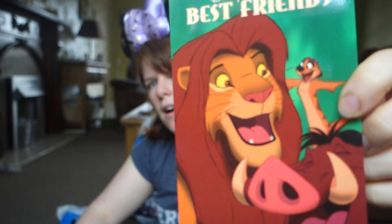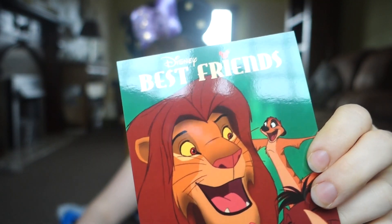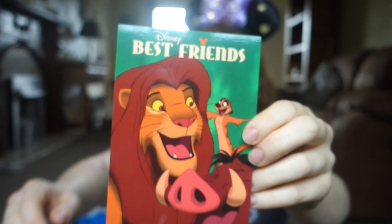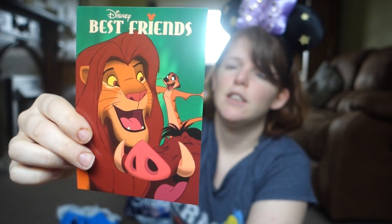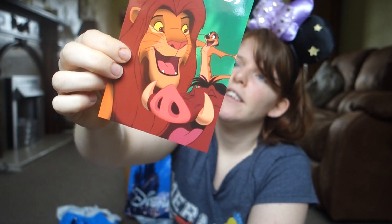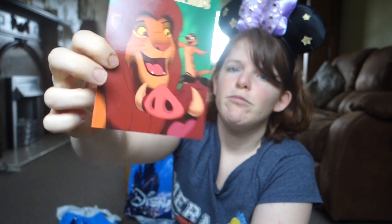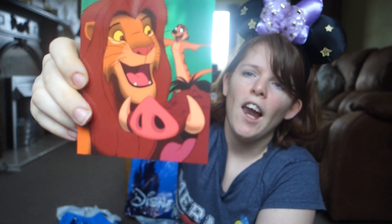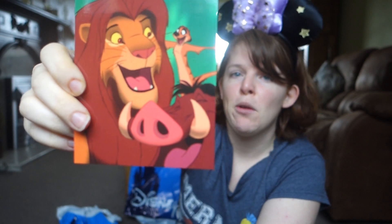I also got this postcard with Simba, Timon, and Pumbaa — it says 'Best Friends' on it and I'm going to put it in my scrapbook to document my trip. This would have cost one euro fifty with the discount. I'm trying to decide which one of me, Matt, and Mitch is who — I think I'm Simba, Matt might be Timon, so that leaves Mitch with Pumbaa, sorry Mitch! The total for all of that with my annual pass discount was 43 euros 55.